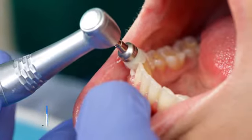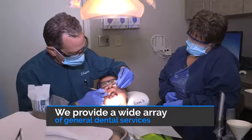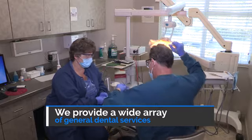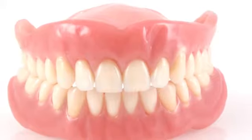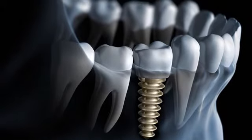We provide an array of dental services including periodontal cleanings and gum treatment, bleaching, cosmetic fillings and bondings, crown and bridge, veneers, dentures, partials, extractions, bone grafting, dental implant placement, and restoration.